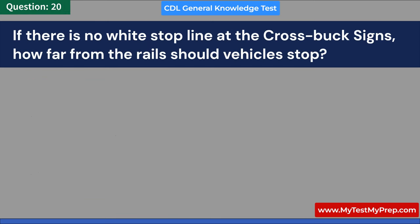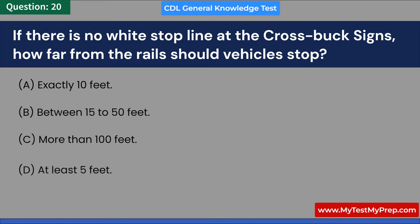If there is no white stop line at the crossbox signs, how far from the rails should vehicles stop? A. Exactly 10 feet. B. Between 15 to 50 feet. Answer: B. Between 15 to 50 feet.